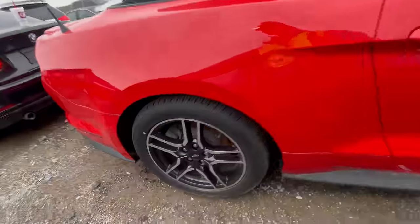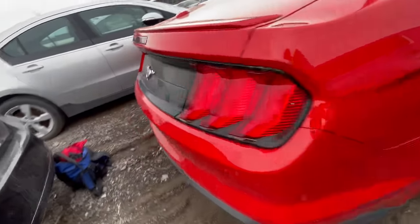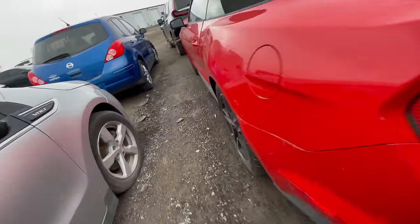It's a convertible — super sweet. You can get ready for summer. I really like the tires, and the wheels are not bad at all.